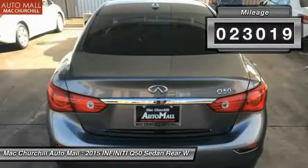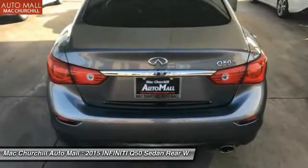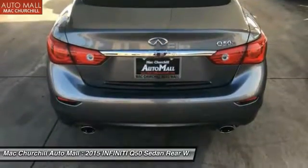This vehicle has less than 25,000 miles. Wouldn't you look great in this vehicle? Stop in today and see for yourself.